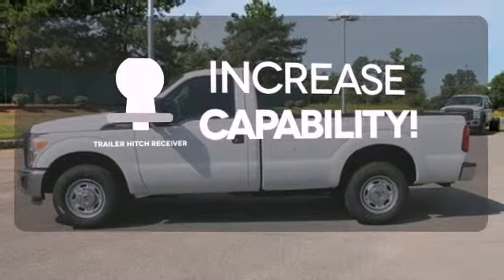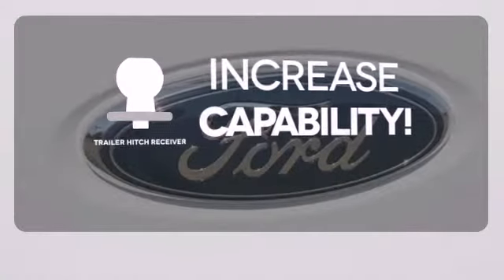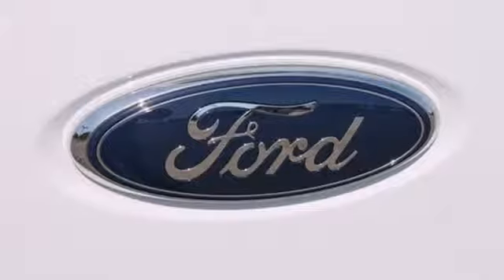You're set to handle any job or haul any of your toys with the trailer hitch receiver. This truck works for you.